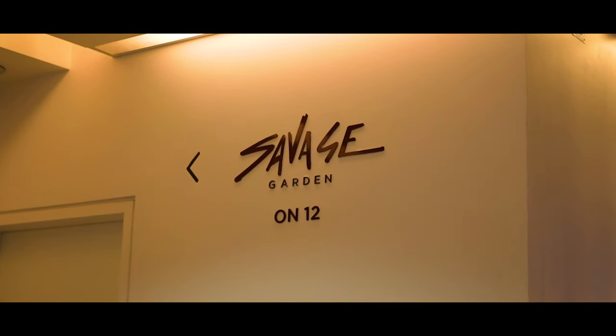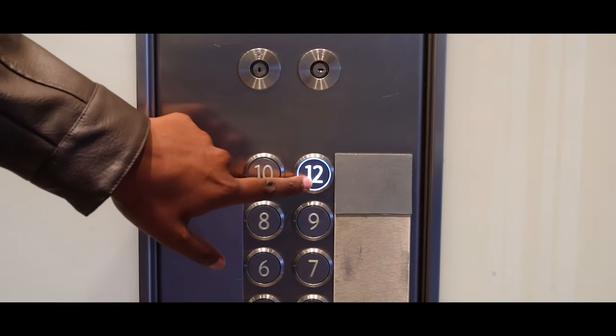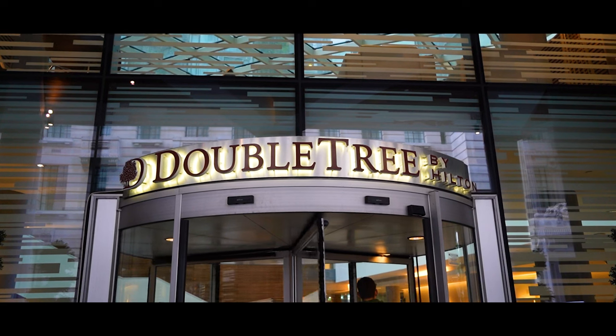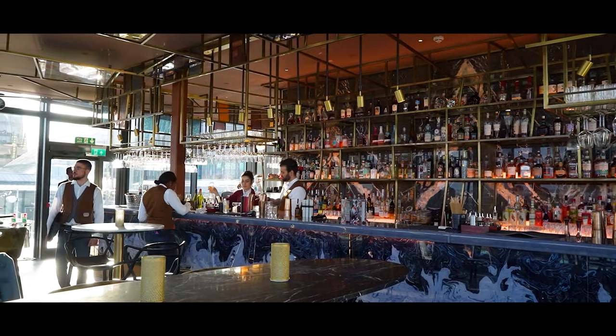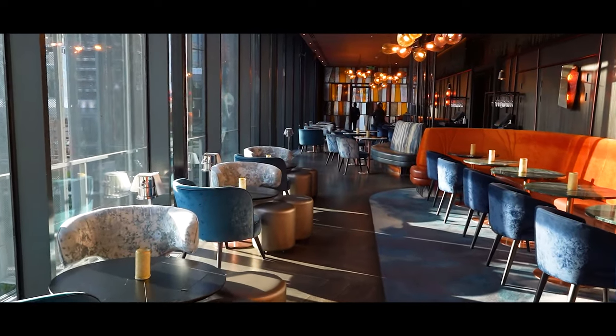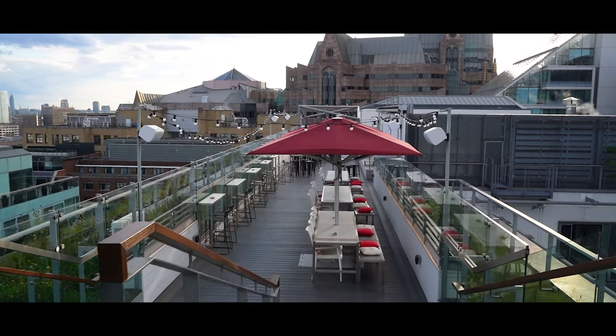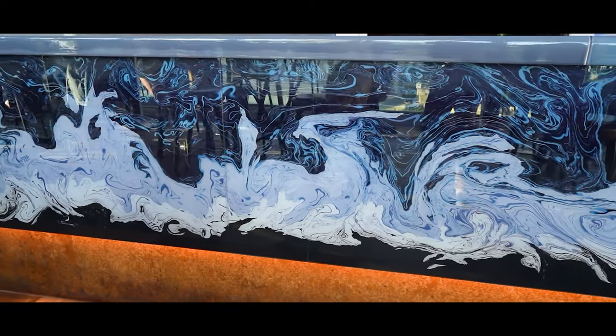We're here at Savage Gardens — nearest station is Tower Hill and it's on the 12th floor of the Hilton DoubleTree. What do you like about this place? The aesthetics specifically — the layout, the design, the way it just looks. It's so appealing and just looks amazing. The art style gives me sort of Ivy kind of vibes.